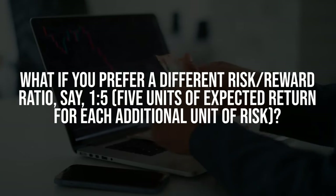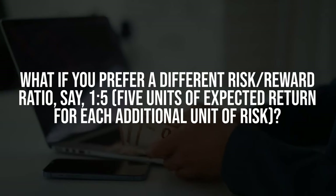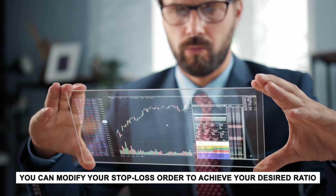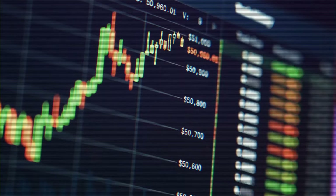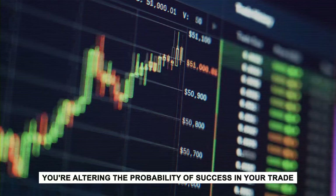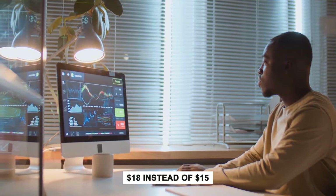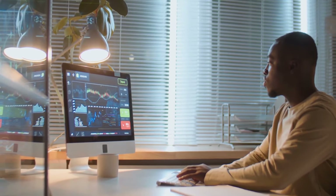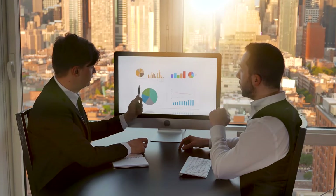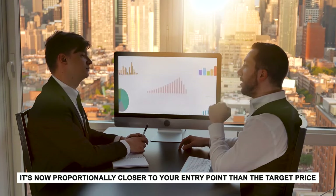What if you prefer a different risk-reward ratio, say 1 to 5 — five units of expected return for each additional unit of risk? You can modify your stop-loss order to achieve your desired ratio. But by doing so, you are altering the probability of success in your trade. For example, adjusting your stop-loss to $18 instead of $15 while still targeting a $30 exit reduces potential loss but increases the likelihood of the stop-loss being triggered, since it's now proportionally closer to your entry point.